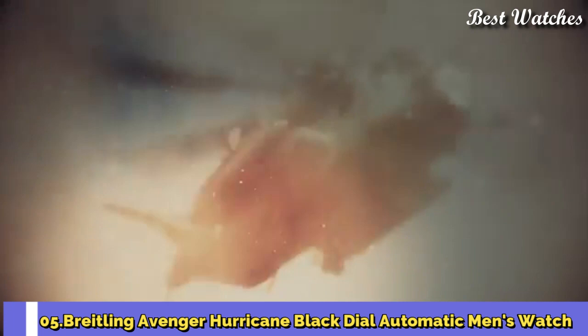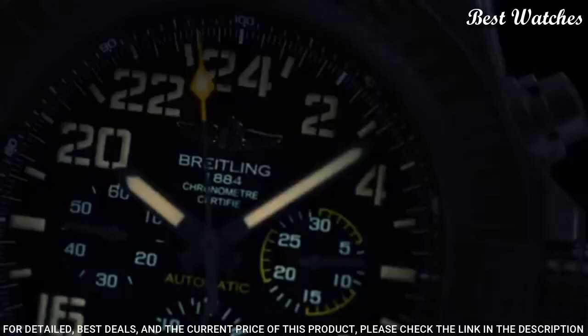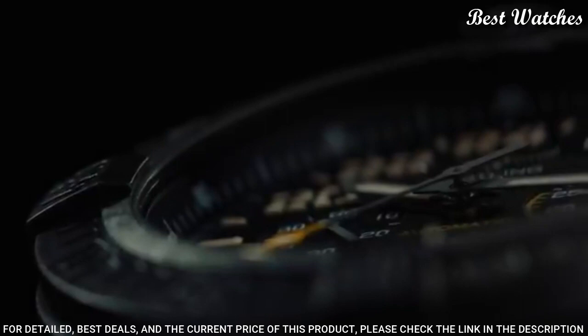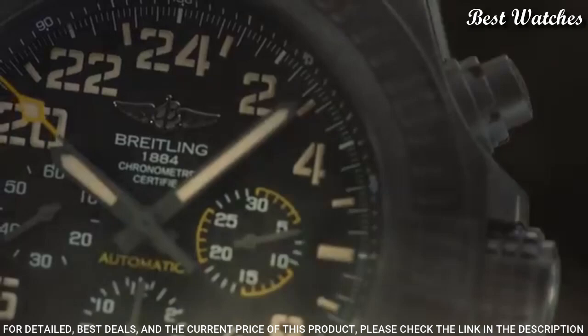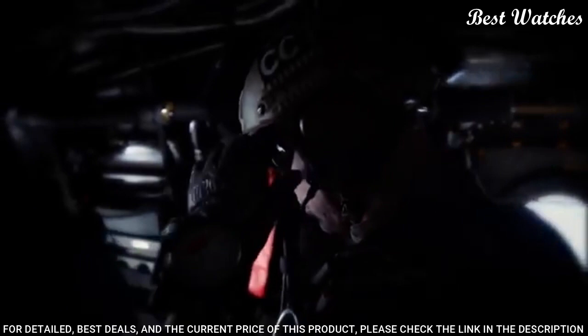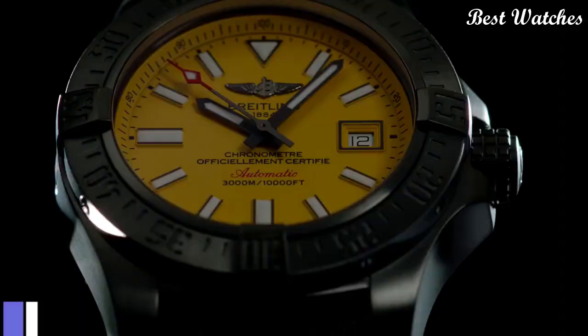Number 5: Breitling Avenger Hurricane Black Dial Automatic Men's Watch — black Breitlight case with a green rubber strap. Unidirectional rotating black Breitlight bezel. Dial type: analog. Chronograph, automatic movement. Scratch-resistant sapphire crystal, screw-down crown. Case size: 50mm. Deployment clasp. Water resistant at 100m, 330ft. Functions: chronograph, date, hour, minute, second. Swiss made.